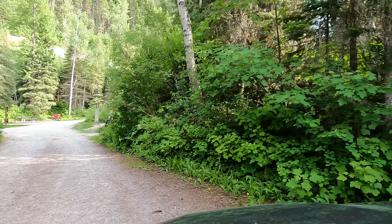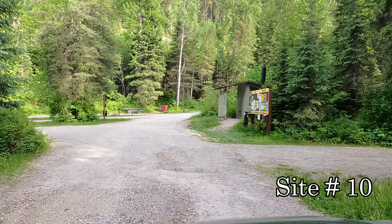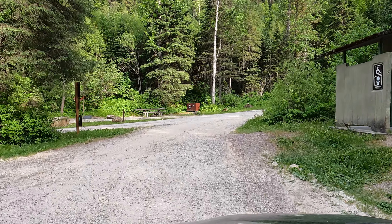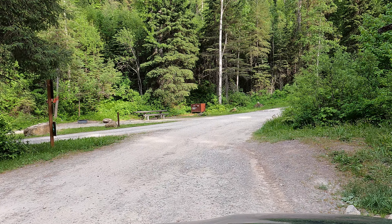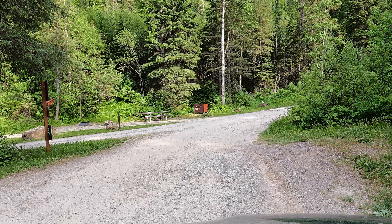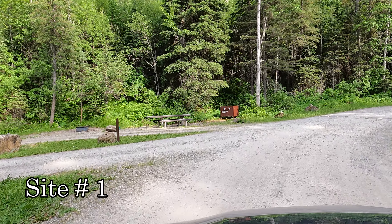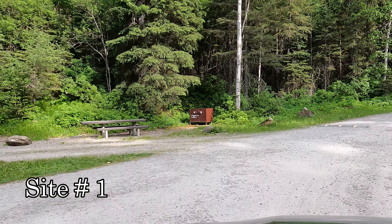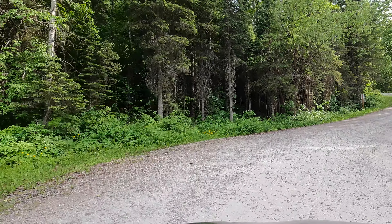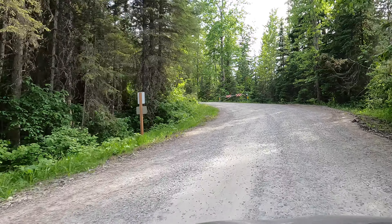Just a little short loop here, and site 10 is on the right — somebody's got that one. Fees are $16 per site, per night. Stay limit is 16 days. Another look at site 1 as we come back out. Pretty nice — I wish I had more time to check out all the campgrounds here.